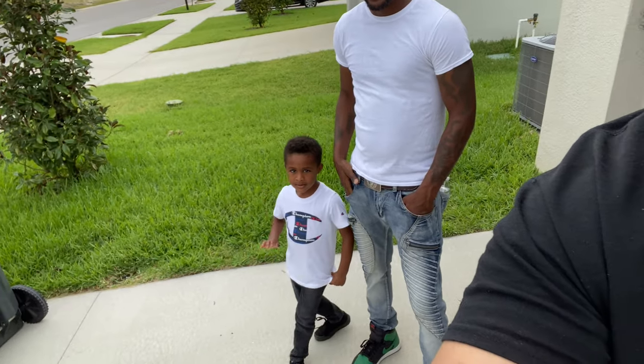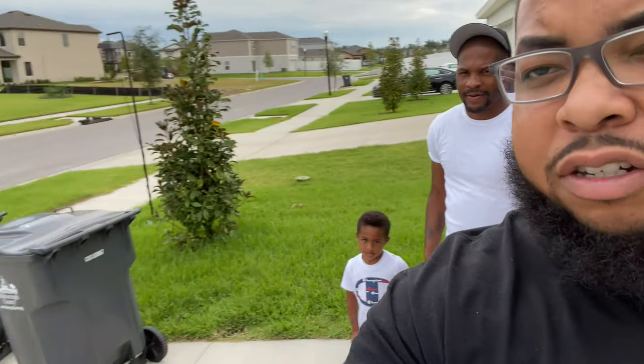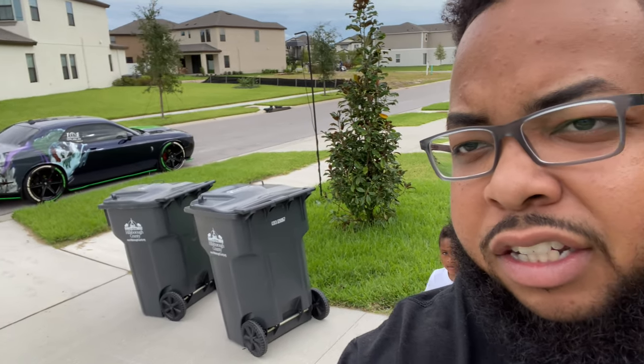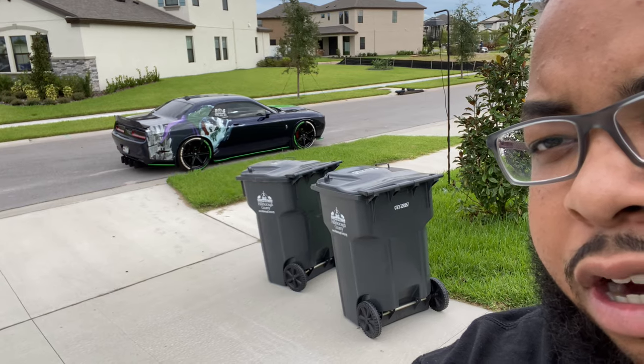What's going on guys, Modern Day Muscle back at you with another video. We have a special guest here today — it is Arnold and his son Caleb. They came out here to kick it with me, and they also have that pretty sweet ride right there. Y'all see it? What type of theme is it? We'll get closer and talk about it.